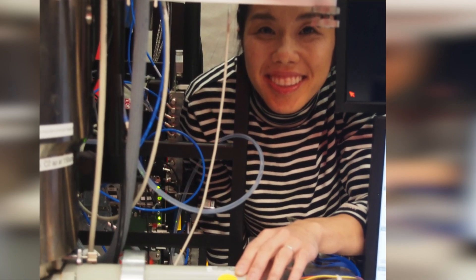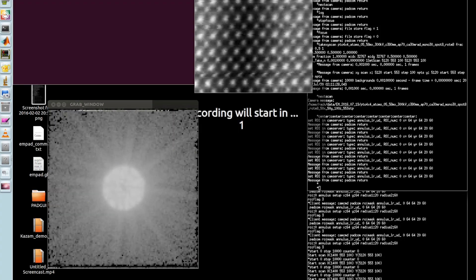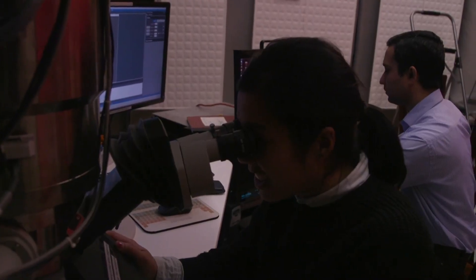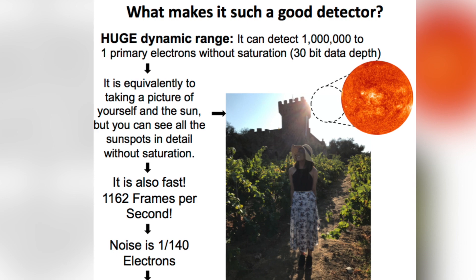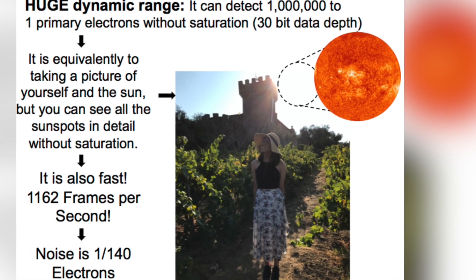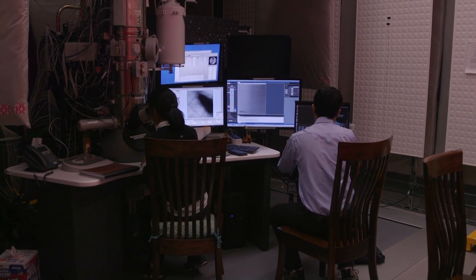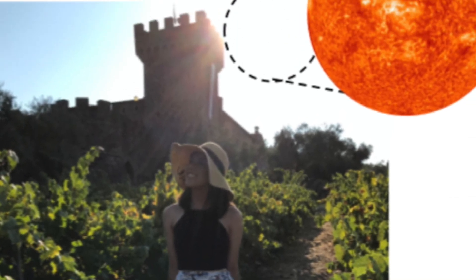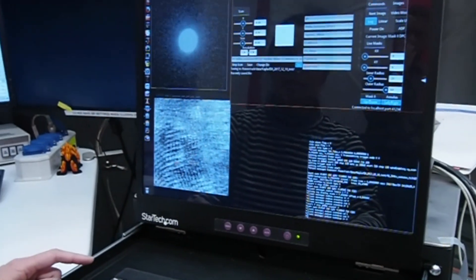I co-invented the electron microscopy pixel array detector, MPAD for short. It's essentially a camera that can record every single electron that scatters through a sample. This is similar to taking a selfie with the sun in the background, but with the MPAD you can see yourself and the sun with all its sunspots in detail without saturating the image. This is what the MPAD can do for electrons.